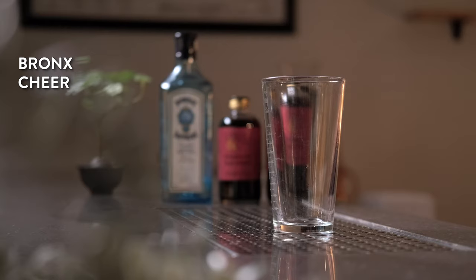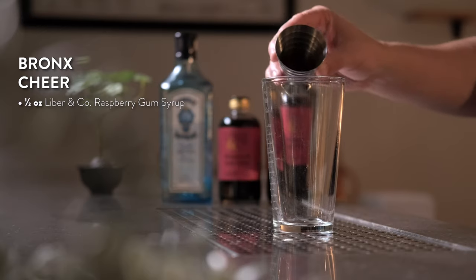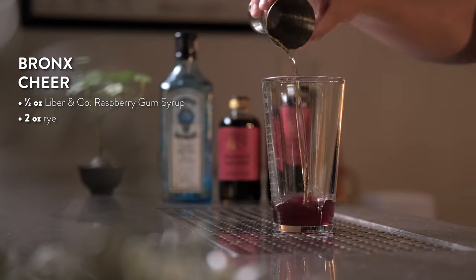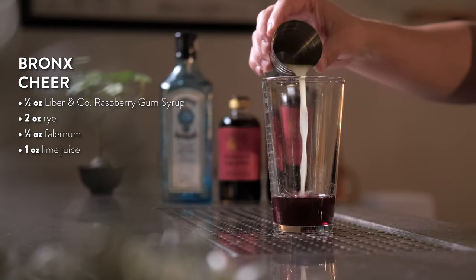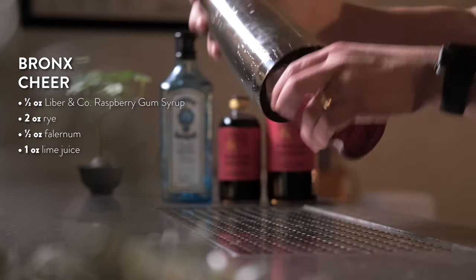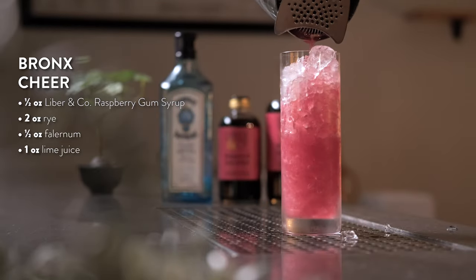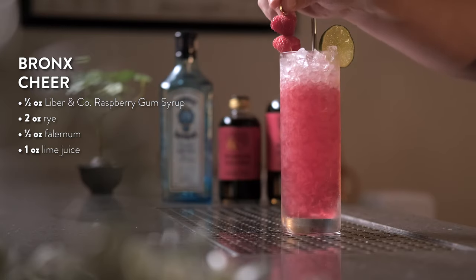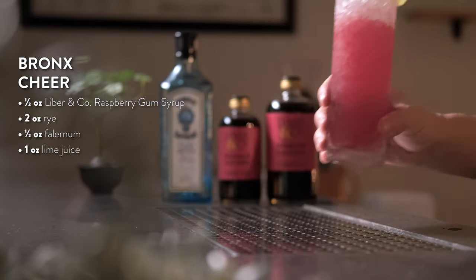We think you'll really like it. To make the Bronx Cheer, add half an ounce of raspberry gum syrup to your shaker tin. Next, add two ounces of rye whiskey, half an ounce of falernum, and an ounce of fresh lime juice. Add ice and shake hard for 10 seconds. Strain into a chilled highball filled with crushed ice and garnish with a lime wheel and a fresh raspberry. This is a delicious drink.